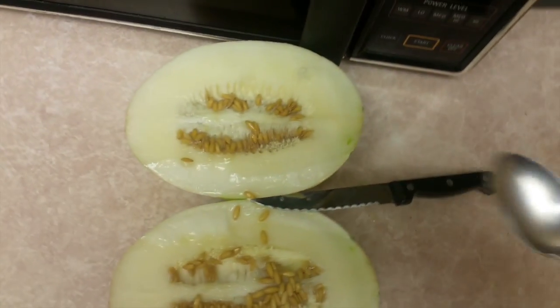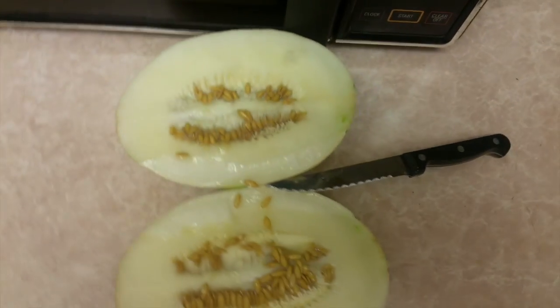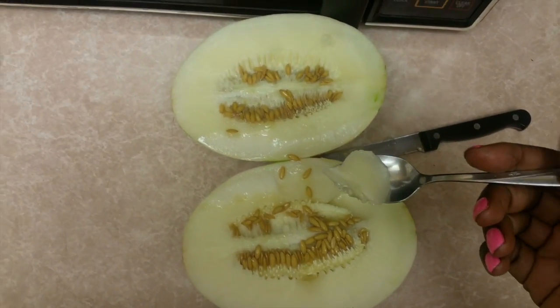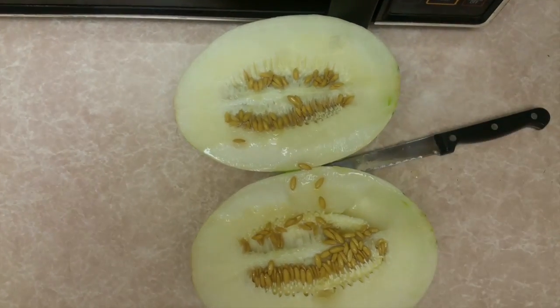So here I got my trusty spoon ready. Okay, I just spooned out a little bit — that's what it looks like. And I'm going to try it.